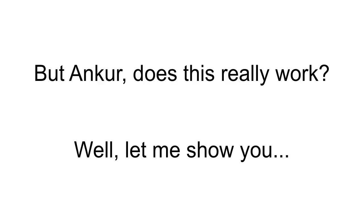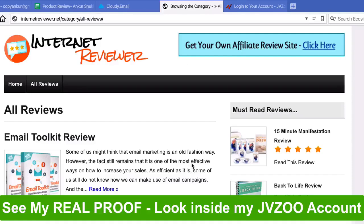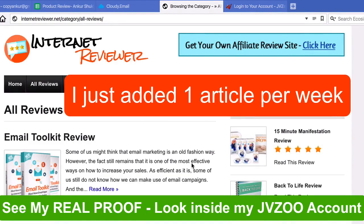I know you must be thinking, but Ankur, does this actually work? Well let me show you. I started this affiliate site a few months ago using my Affiliate Machine plugin and all I did was publish one article per week.